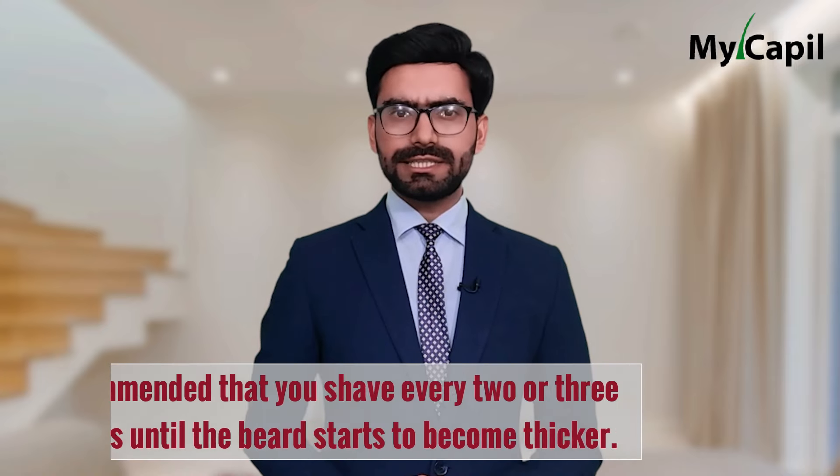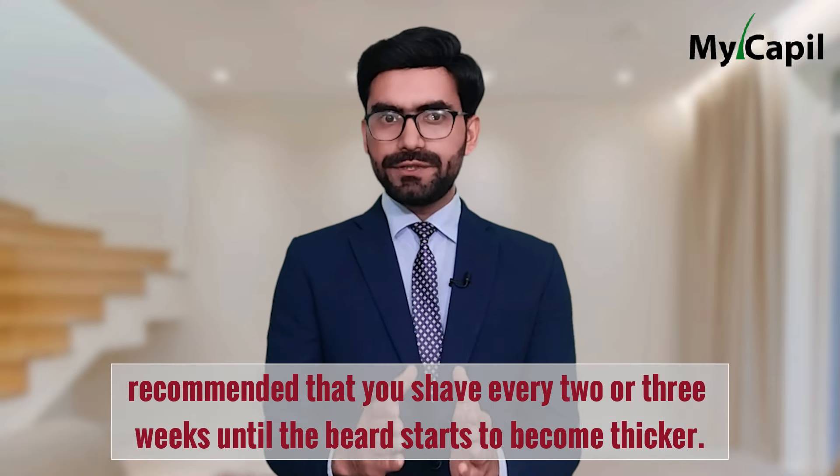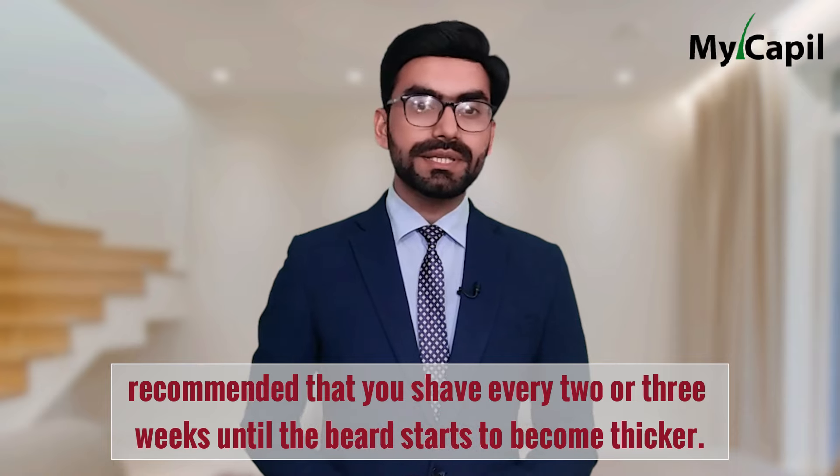Another common mistake when using minoxidil for the beard is shaving too frequently, as this will prevent minoxidil from acting properly and can also damage the skin. Therefore, it is recommended that you shave every two or three weeks until the beard starts to become thicker. When this happens, instead of shaving, you should trim it to allow the skin to heal gradually and for the treatment to work better.